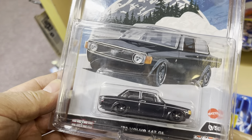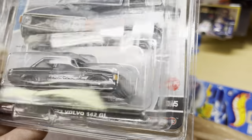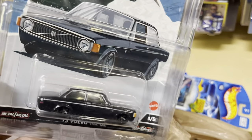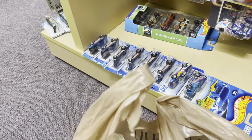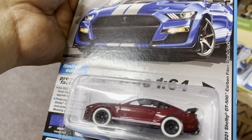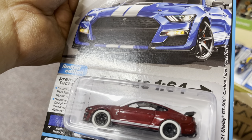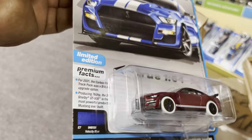A '73 Volvo 142 GL — nice. It's zero out of five, so that means this is a chase. What else do we have? Oh my god, another chase — a 2021 Shelby GT500 Carbon Fiber Track Pack. That's a chase guys, look at that picture.